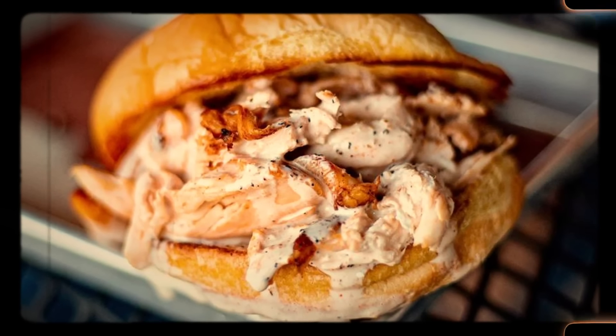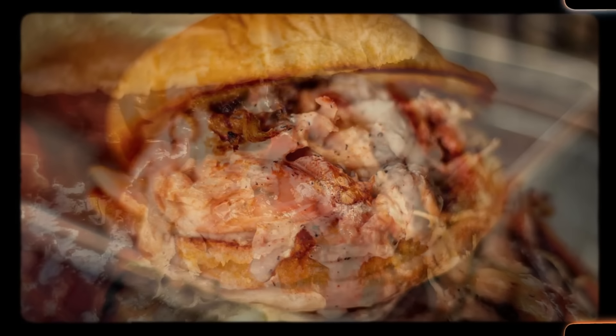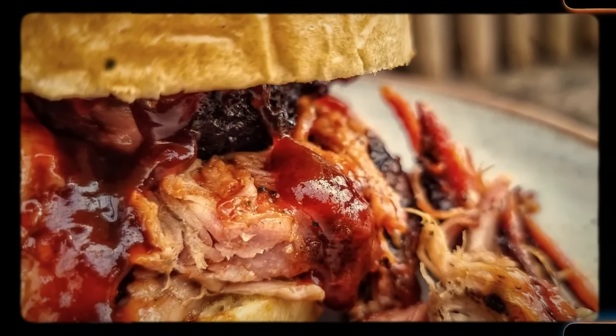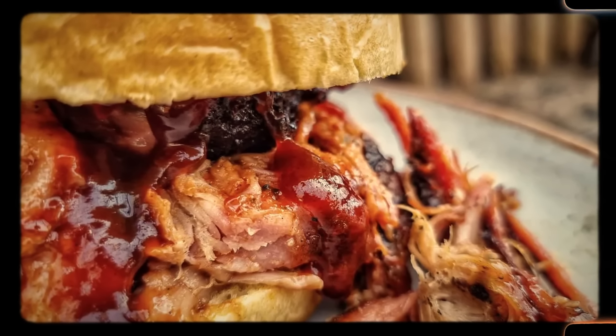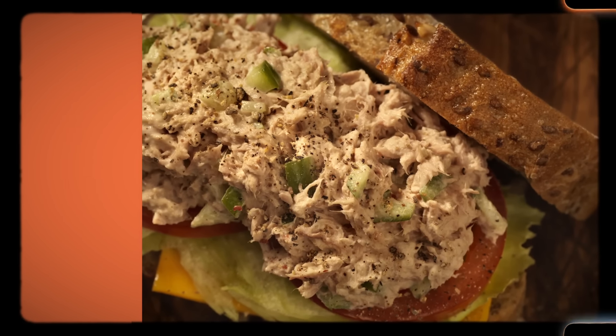Loved by children and adults alike, barbecue sandwiches continued to reign supreme on kitchen tables. With ingredients so common they could be found in anybody's pantry, these sandwiches were the perfect emergency weapon for a mother. They were tall, they were messy, but they could feed you for the whole day. Don't forget to get a lot of napkins if you're ever inspired to try these sandwiches yourself.